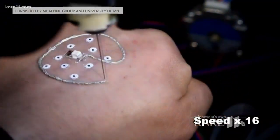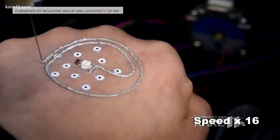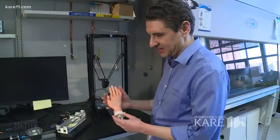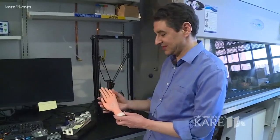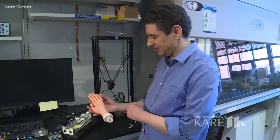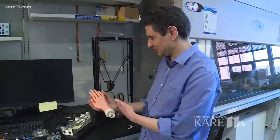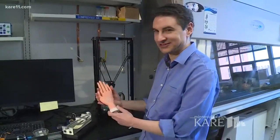While this may seem far into the future, McAlpine says the average person should be able to do this at home in just a few years. People may not be comfortable with this, but this is where technology is going. And if people are comfortable wearing a smartwatch on their wrist, then they should be comfortable having electronics directly on their wrist in the future.